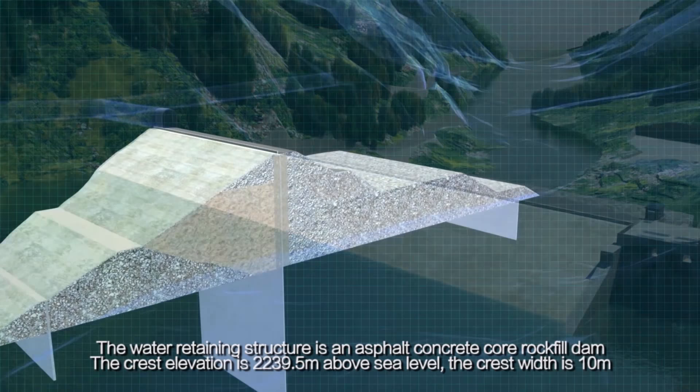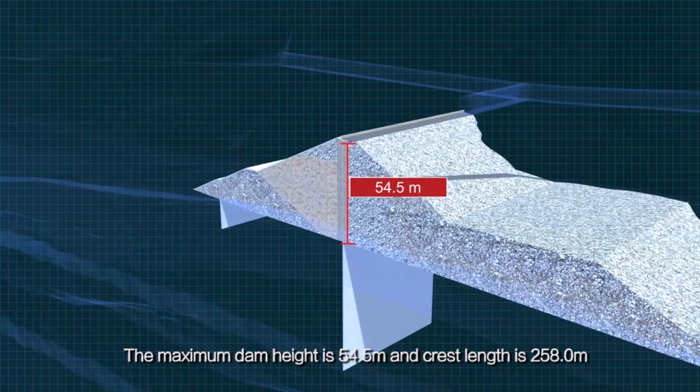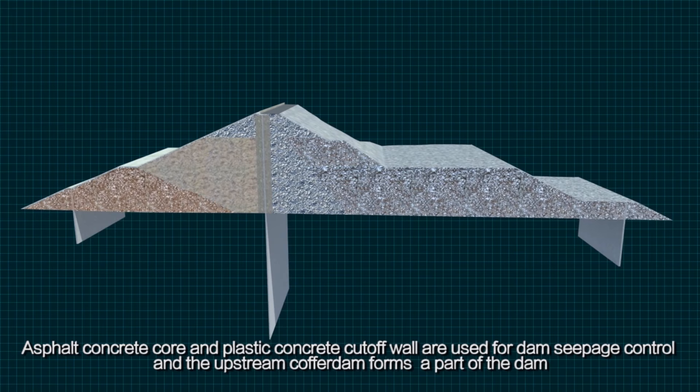The water retaining structure is an asphalt concrete core rock-filled dam. The crest elevation is 2,239.5 m above sea level, the crest width is 10 m, the maximum dam height is 54.5 m, and the crest length is 258.0 m. Asphalt concrete core and plastic concrete cut-off wall are used for dam seepage control, and the upstream cofferdam forms a part of the dam.